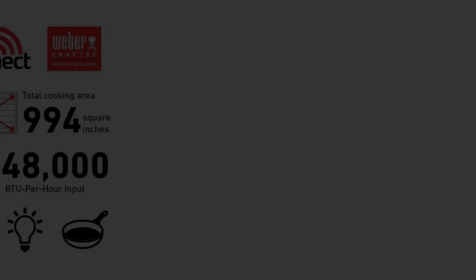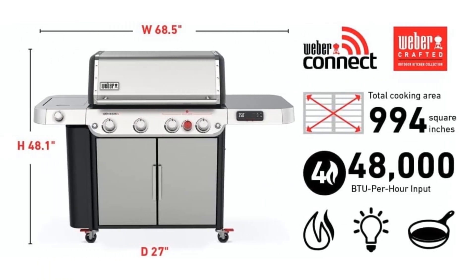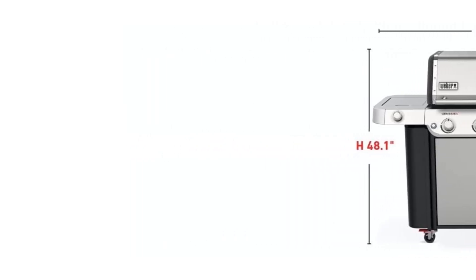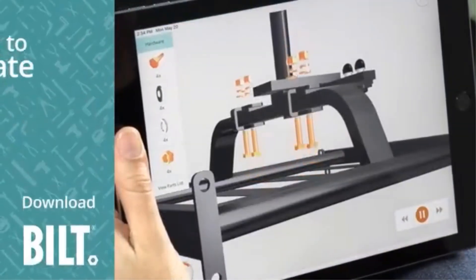Additional features include a side burner for sautéing or heating, motion sensor night vision grill lighting for nighttime grilling, and remote control knob lighting for improved visibility. The grill display can be powered either via an electrical outlet or rechargeable power bank, adding convenience for outdoor cooking enthusiasts.